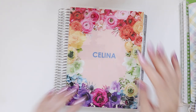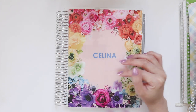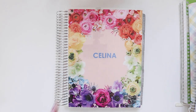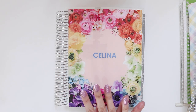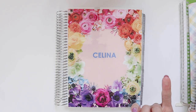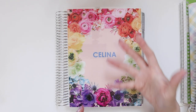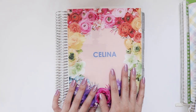This is my Erin Condren planner — I think this is probably my fourth or fifth one now. I use these every single year. I started using them more as an actual planning journal, but over the years they've kind of migrated into a half planning, half memory-keeping use. A lot of other YouTubers call it memory keeping or 'memory plan with me,' focused on writing down memories.